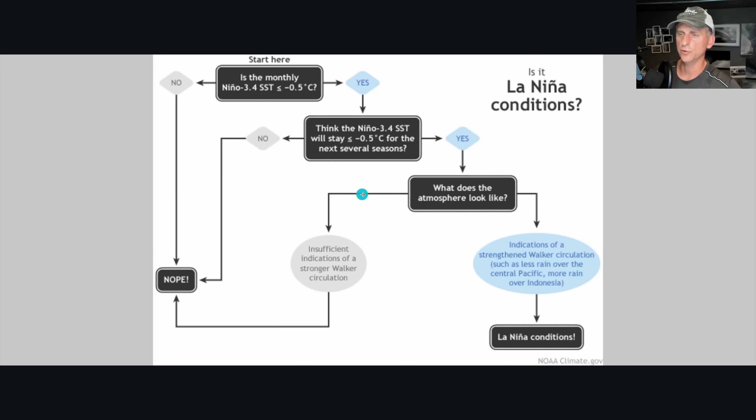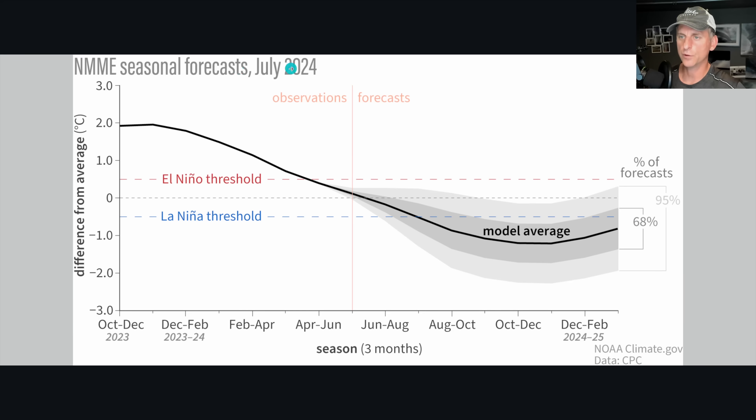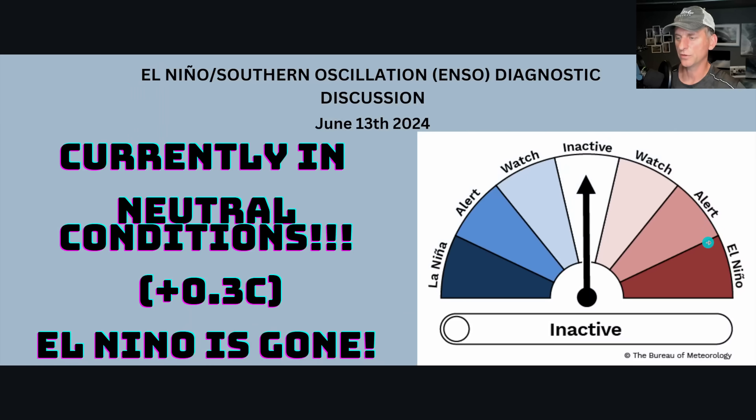There's a nice flow chart here to see if you are in La Nina conditions. We'll go over Walker Circulation as well. This is the seasonal forecast for July 2024. Here's the El Nino threshold — we just came out of it. We're in neutral conditions right now and should be moving into La Nina as we go through the fall months and into winter and early spring. We are on La Nina Watch. Right now we're at 0.3, same as June — the cooling has slowed a little bit.